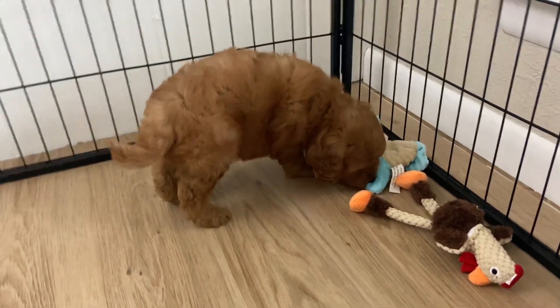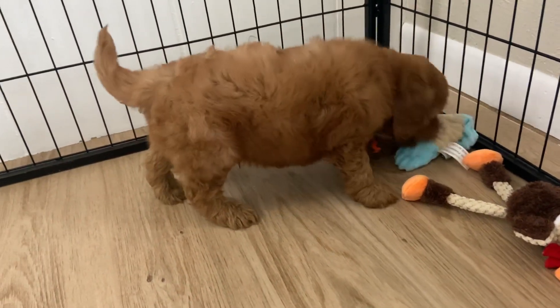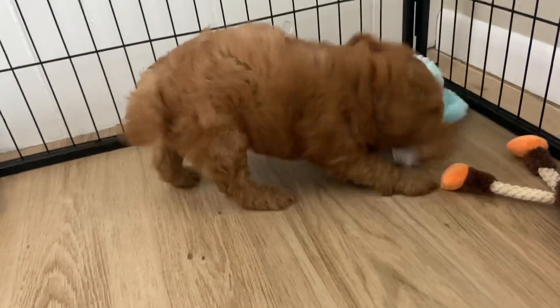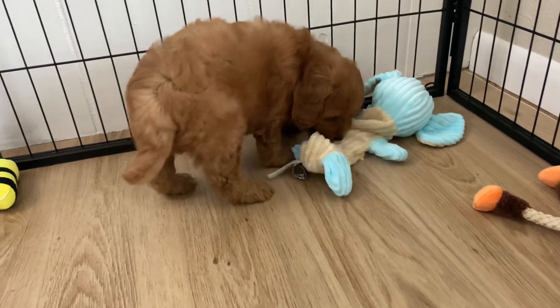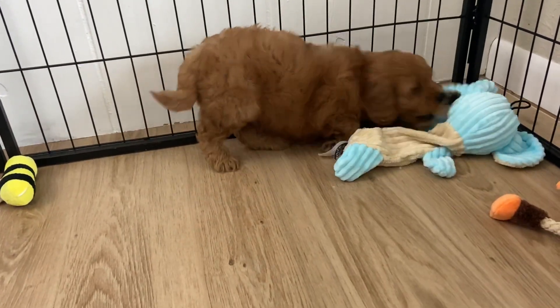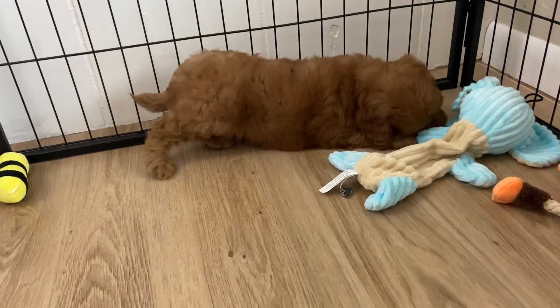He's on the bigger side for a toy Goldendoodle, so I'd expect him to be probably closer to around 20 pounds full-grown. Every once in a while we'll have some that go between 20 and 25, but the majority of the toys will stay under 20. I'd say plan for around 20 just because he is pretty big and chunky.